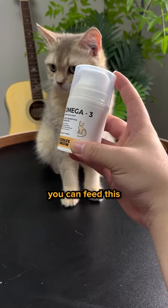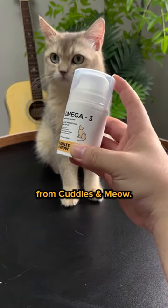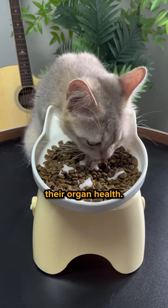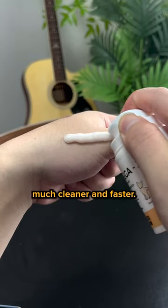For a more convenient option, you can feed this creamy fish oil pump from Cuddles and Meow. It contains omega-3 and various vitamins, which not only help with shedding but also improve their organ health. It comes in a pump which makes feeding much cleaner and faster.